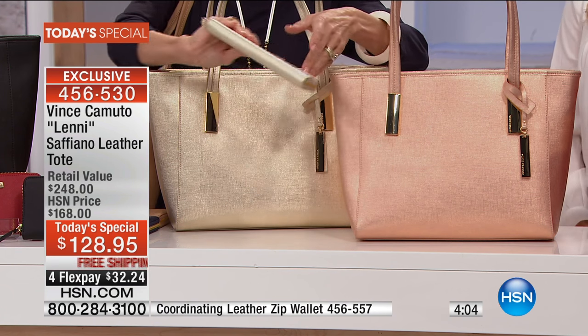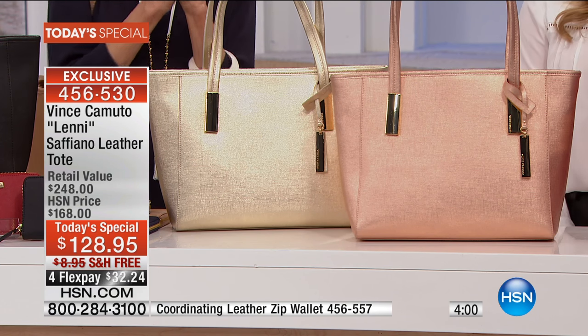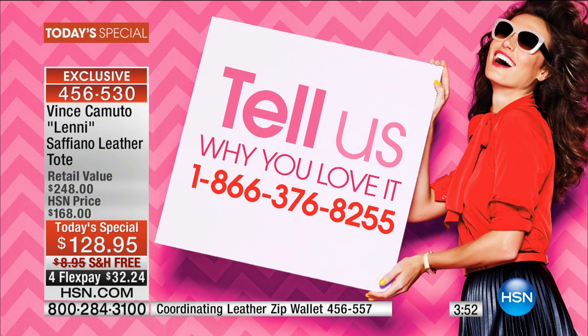And there's your wallet again — a phenomenal gift idea. Only five minutes remaining. And as you're placing your order, or if you love Vince Camuto, come in and give us a call at 1-866-376-8255. We're going to be at the 5,000 mark right around the corner.